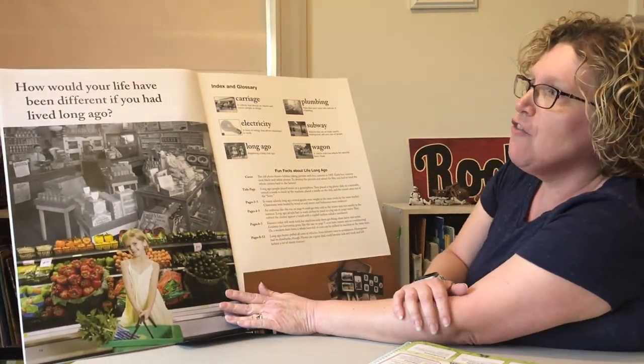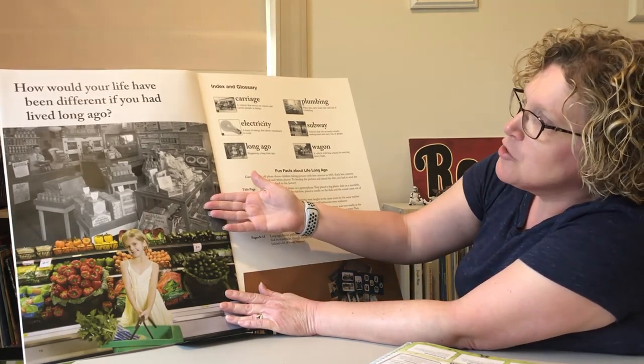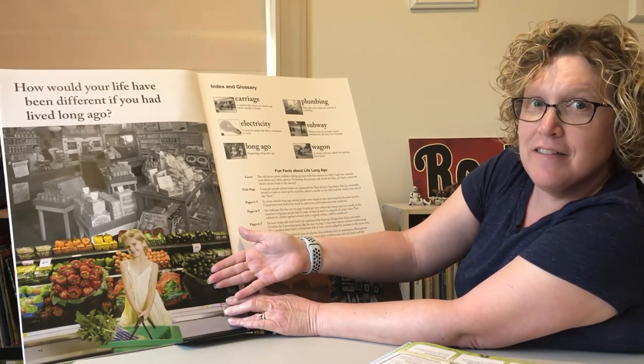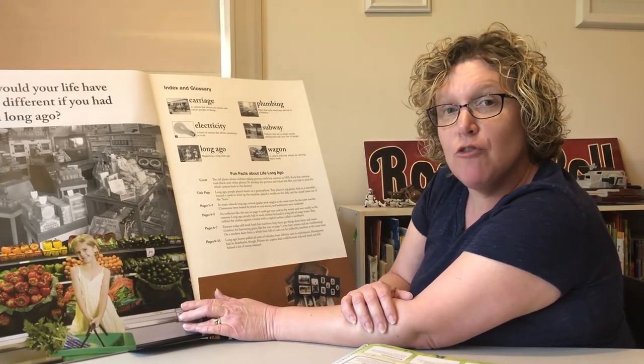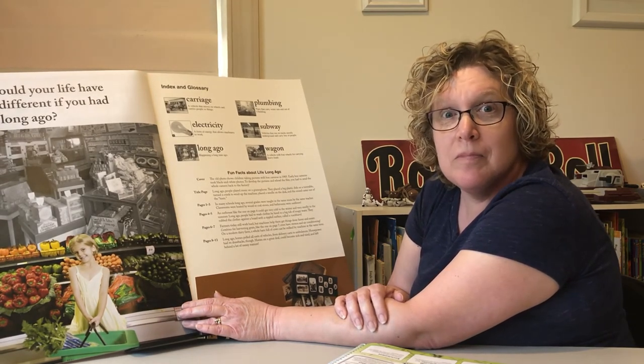How would your life have been different if you had lived long ago? Here's a store from a hundred years ago, and here's a store today. Would you like to have lived a hundred years ago? Just think — having to go outside to the outhouse to go to the bathroom, it would be cold in the wintertime! Or having to ride behind a horse in a carriage to go to school. It would be a lot different! So tomorrow come back and you'll see more technology. See you later, guys — bye bye!